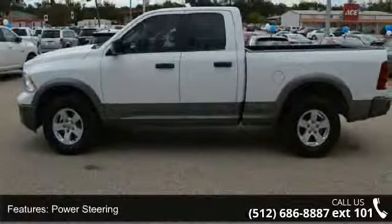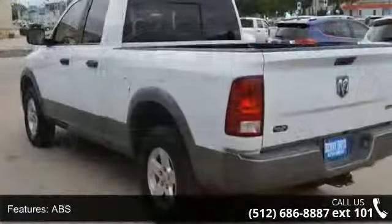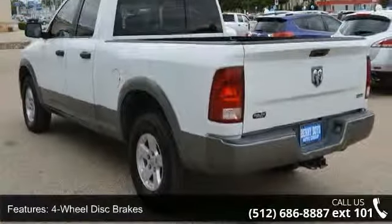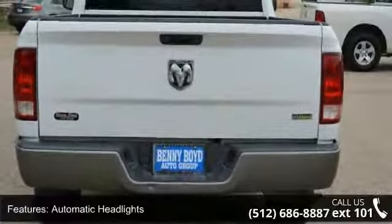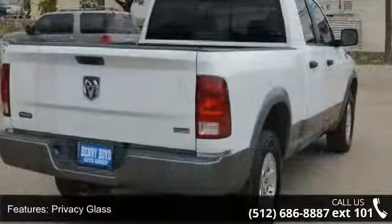Enjoy these notable features: 4-wheel drive, power steering, ABS, 4-wheel disc brakes, automatic headlights, privacy glass, power windows, MP3 player, auxiliary audio input, and split bench seat.